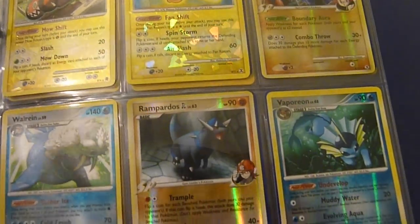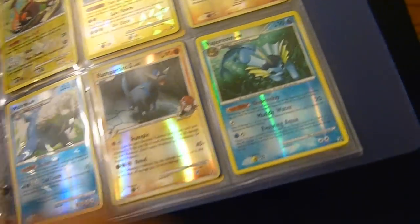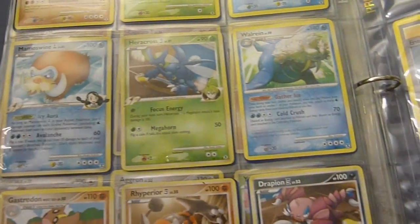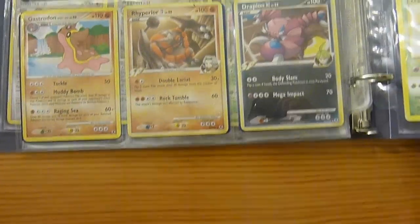If you guys are interested in any, let me know. I'm up for some trades, and if you guys want to buy them I'll sell them to you. That's it for that binder.